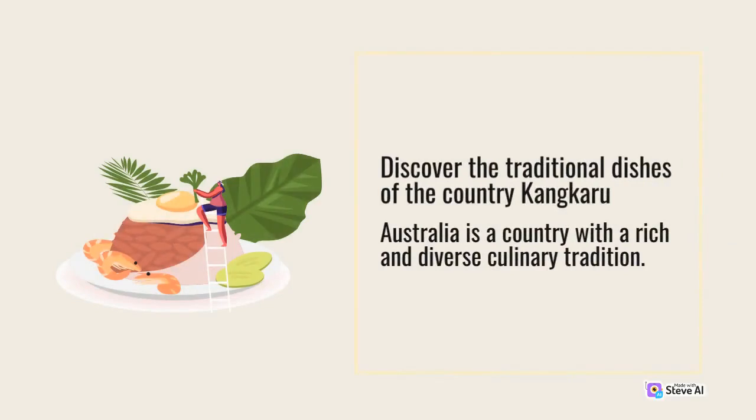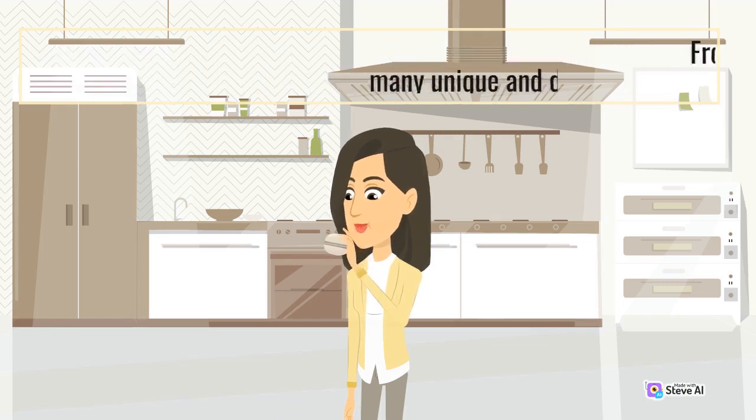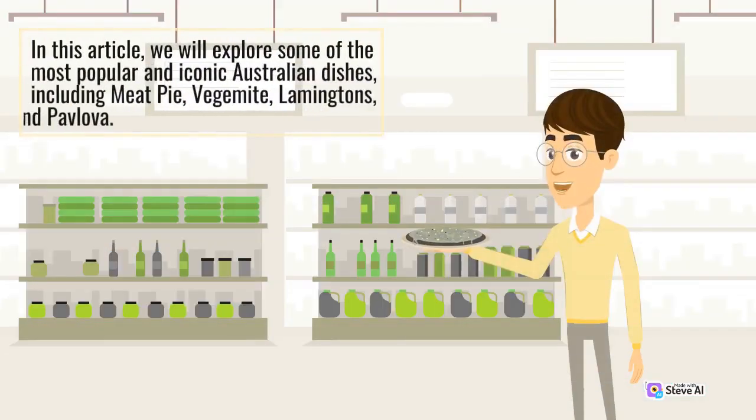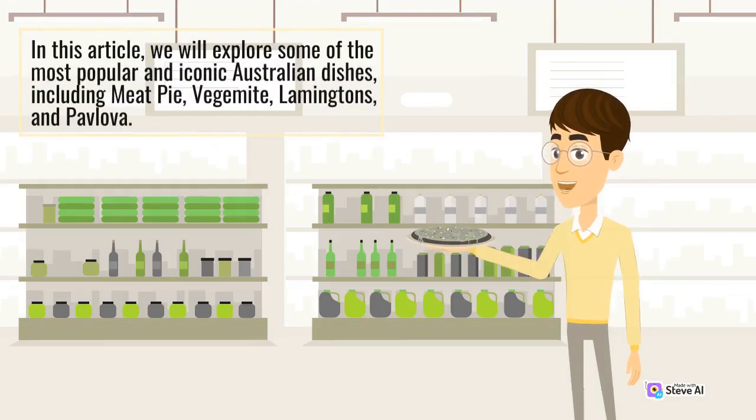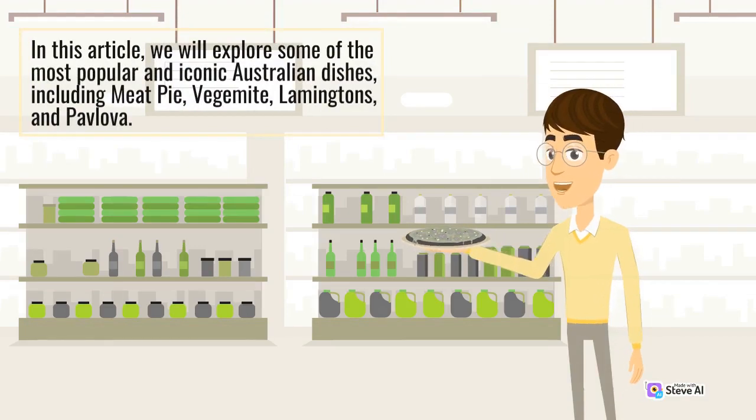Discover the traditional dishes of Australia — Kangaroo and more. Australia is a country with a rich and diverse culinary tradition. From savoury meat pies to sweet lamingtons and pavlova, there are many unique and delicious foods to try. In this article, we will explore some of the most popular and iconic Australian dishes, including meat pie, Vegemite, Lamingtons, and Pavlova.